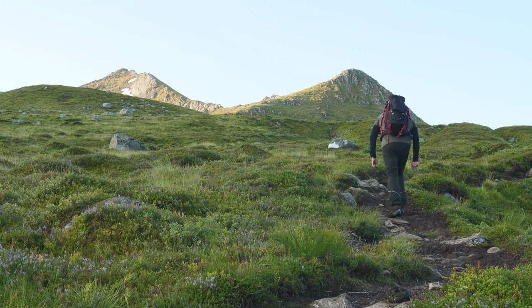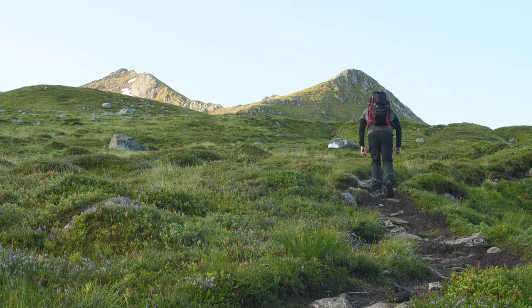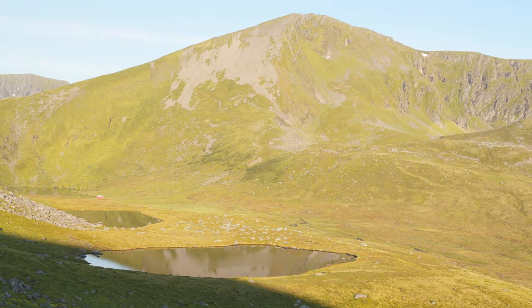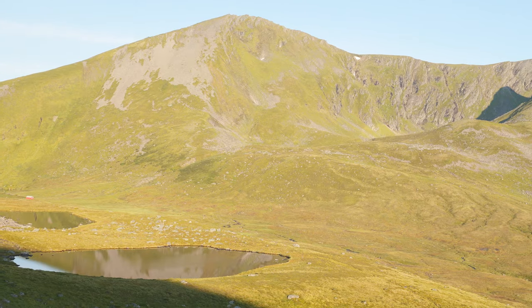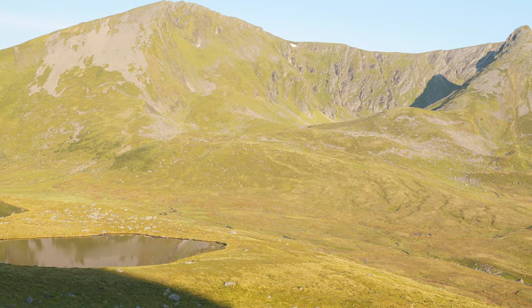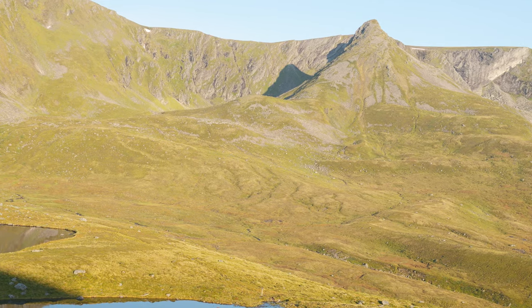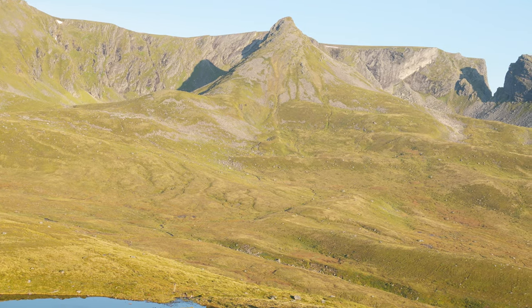After a steady climb we reach the first scenic viewpoint at Småvatna — three small ponds. Nice to take a refreshing swim on the way back down from Middagshorna. Take a moment to catch your breath and soak in the panoramic views of the valley below. It's moments like these that make this hike truly rewarding.